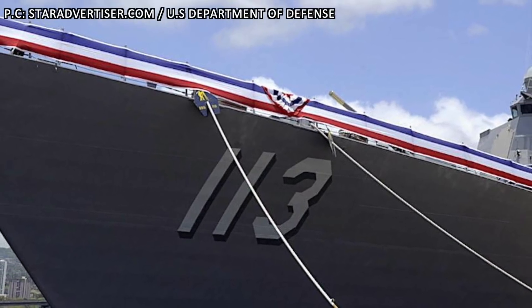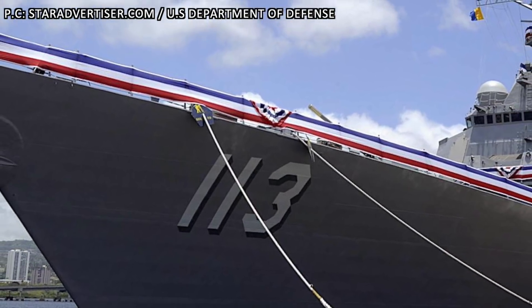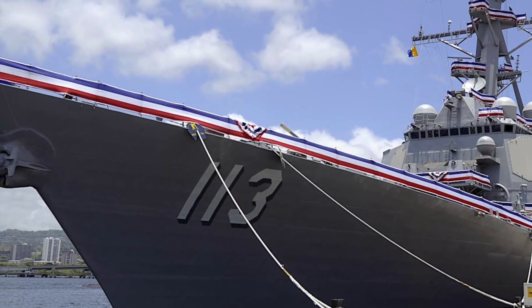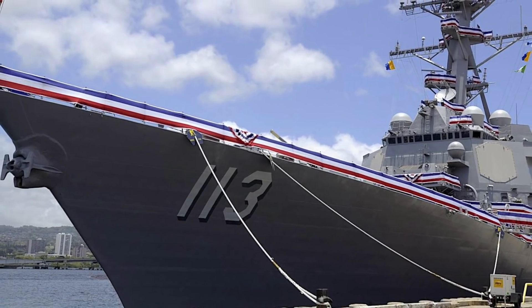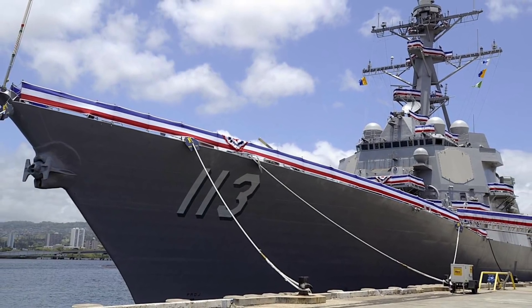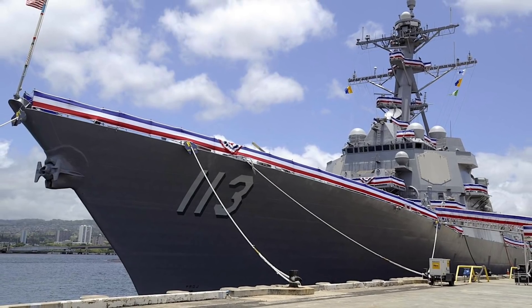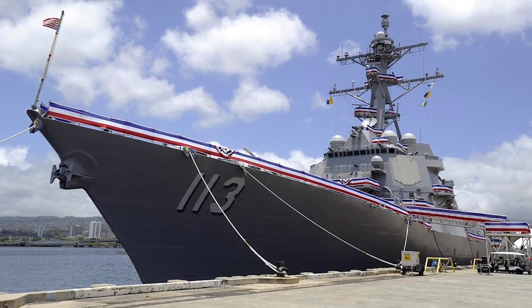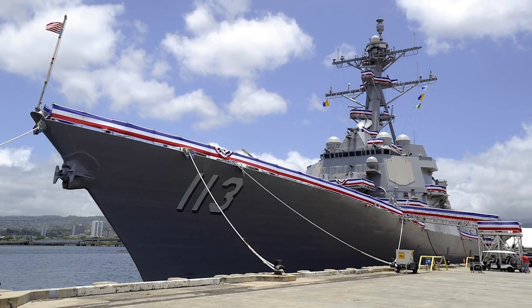The test involved intercepting a dummy ballistic missile. This missile was launched from the Pacific Missile Range facility at Barking Sands, Kauai, Hawaii. The SM-3 Block 2A missile launched from the Arleigh Burke-class guided missile destroyer USS John Finn was able to intercept the incoming missile.